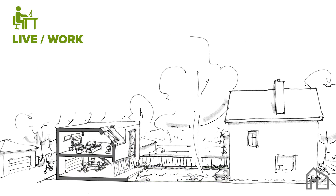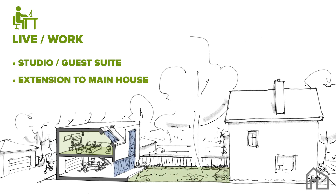Laneway suites can be used as hobby space, an away-from-home office, or a guest suite. This type of design should act like an extension to the main house with strong connections and openness. This type of use works well above a garage and with extra storage space.